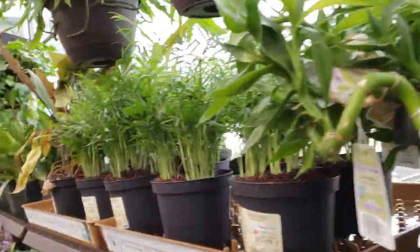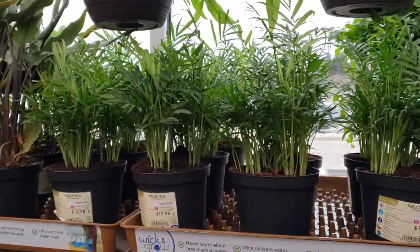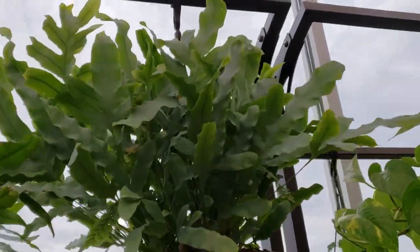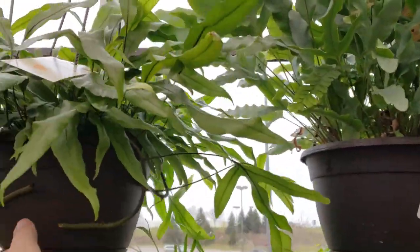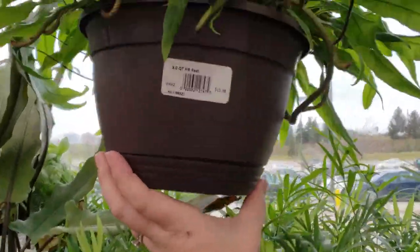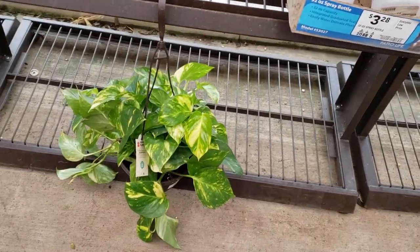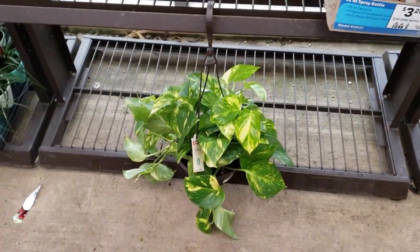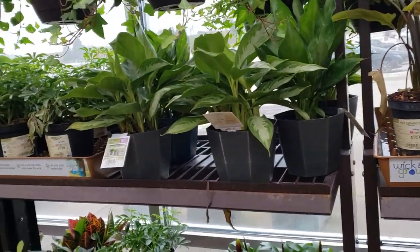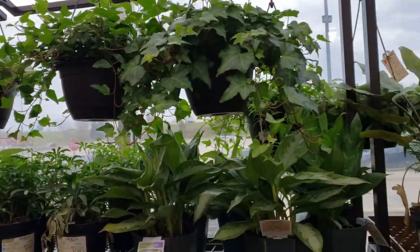We have lots of pothos — lots and lots of pothos — and lots of parlor palms. These blue star ferns are just so pretty. The kangaroo paw fern is $15.98. There's a really big golden pothos down there. Everything is super neatly organized, so they must have just got a shipment in lately. Everything's looking really happy and healthy.